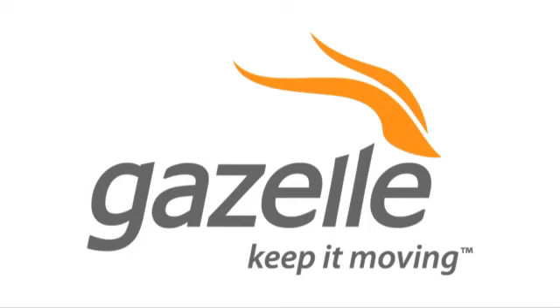This CES special of Hack5 is brought to you by Gazelle, the fastest and easiest way to sell and recycle your gadgets.